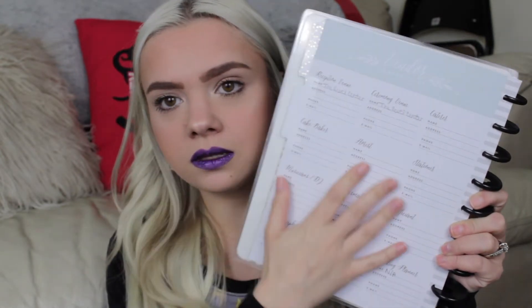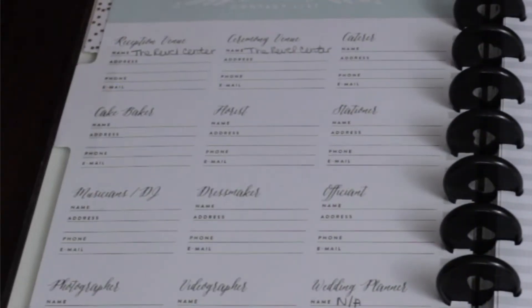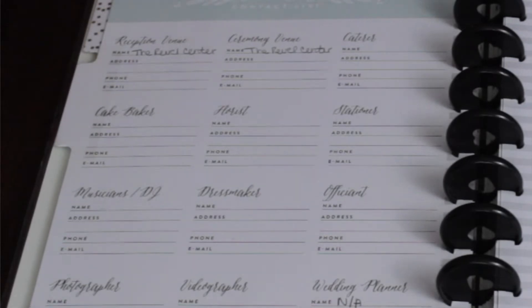Next is the Vendors tab — I probably won't show you too much information because I do have specific phone numbers, addresses, and pricings from the venues we looked at and the one we ended up choosing. But this first page is where you can quickly write down the venue's name, contact information, and addresses for your reception and ceremony venues. It also has options to write down your caterer, florist, officiant, photographer, videographer, DJ, and things like that.